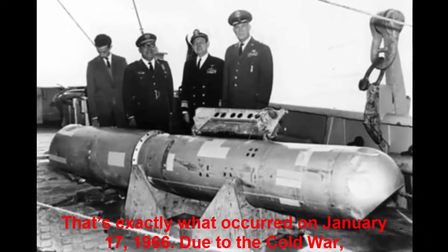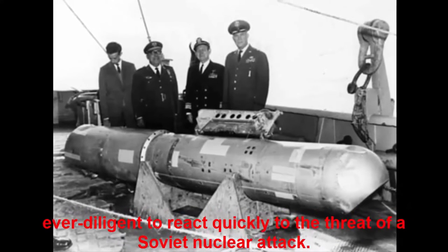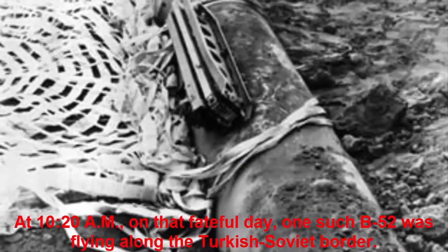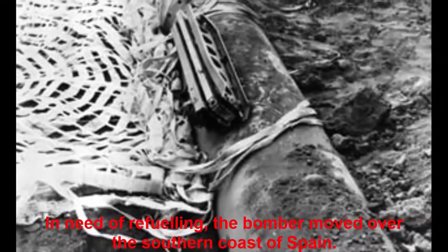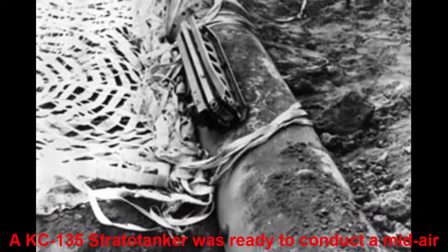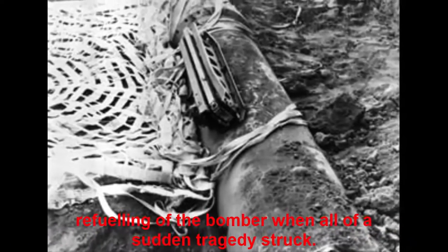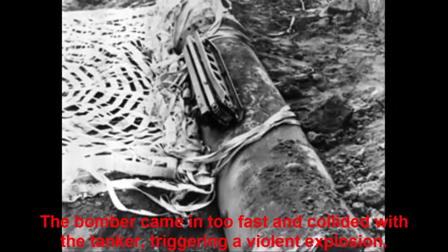Due to the Cold War, American B-52 bombers patrolled the skies of Europe around the clock, ever diligent to react quickly to the threat of a Soviet nuclear attack. At 10:20 a.m. on that fateful day, one such B-52 was flying along the Turkish-Soviet border. In need of refueling, the bomber moved over the southern coast of Spain. A KC-135 Strato tanker was ready to conduct a mid-air refueling when tragedy struck — the bomber came in too fast and collided with the tanker, triggering a violent explosion.